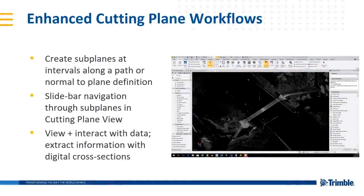The next major feature is enhanced cutting plane workflows. We've taken the concept of the cutting plane view and the plane manager — which allows you to create a custom plane at any orientation, basically a custom UCS — and added the ability to create subplanes at intervals along a selected or existing path, for example an alignment, or normal to that plane definition. We've added a slide bar navigation to view and create subplanes in the cutting plane view, allowing you to interact with the data and extract information with digital cross sections — think digital cross sections where you can draft in, create line strings, and create points in your CAD environment.